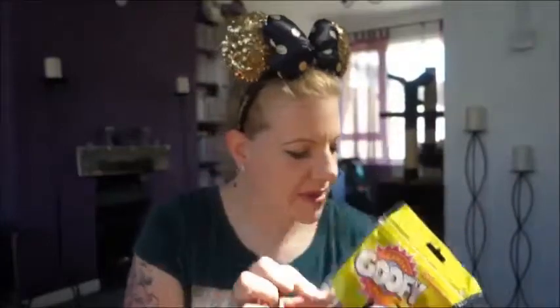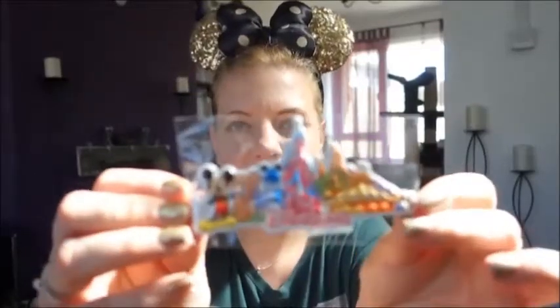Then fridge magnets. This one's a bit of a joke — I have a love-hate relationship with the Tower of Terror. I love the theming but hate the actual ride because I hate being dropped. This magnet says 'Disneyland Paris Tower of Terror — I Survived,' and I have been on it a few times. The other magnet I got is really cute — it's got the castle, Space Mountain, Big Thunder, Tower of Terror, the mouse ear tower, and Mickey. That was £4.99.